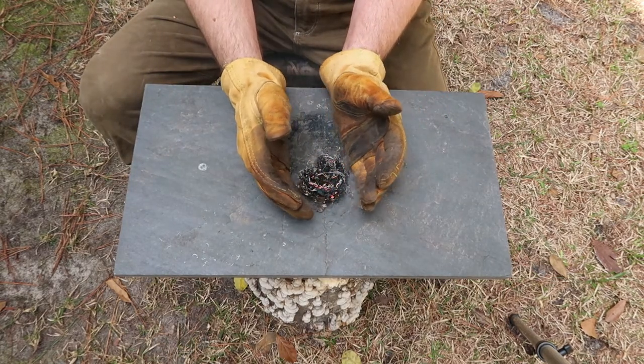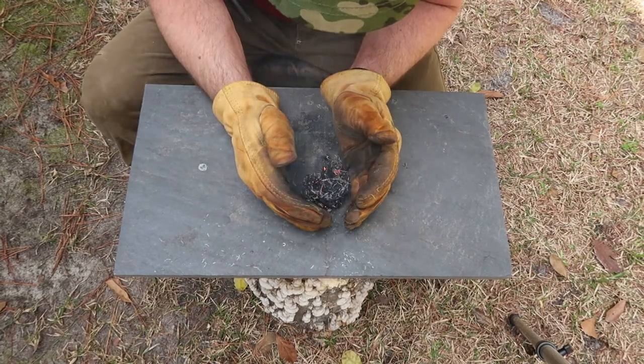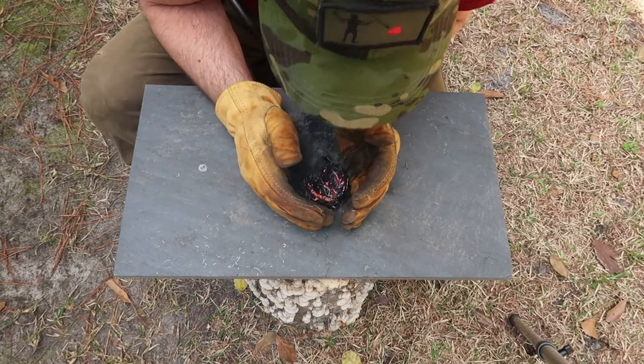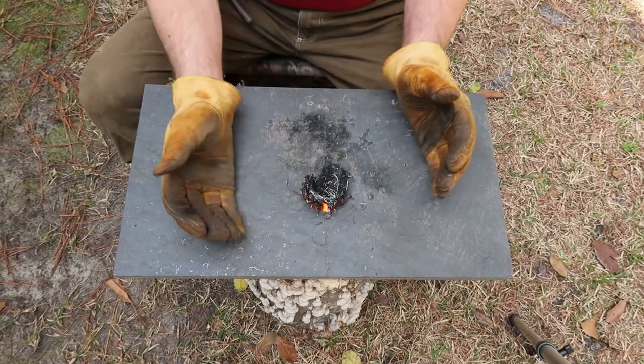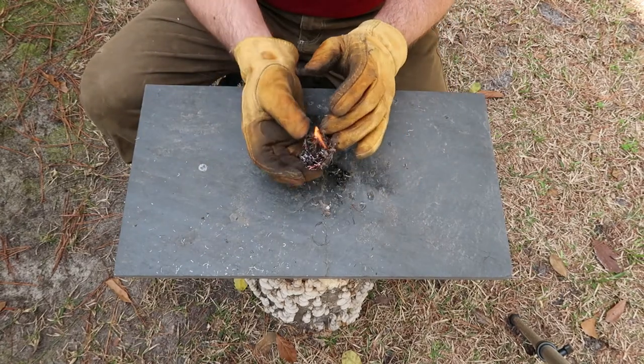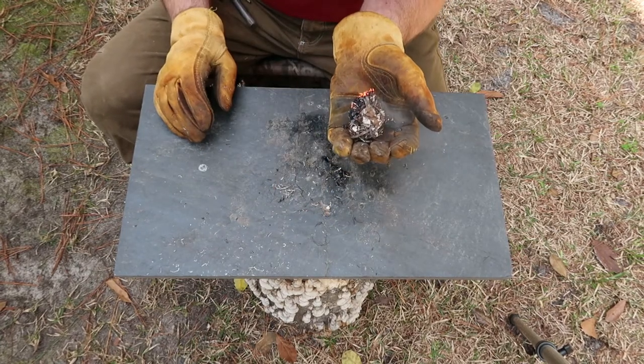So if we can mimic that — the work of a little bird — we're going to be able to start us a fire. Alright, well there you have it: starting a fire with a real bird's nest. I've never attempted that before, never even seen it done, whether in person or on video. I thought that was pretty neat.